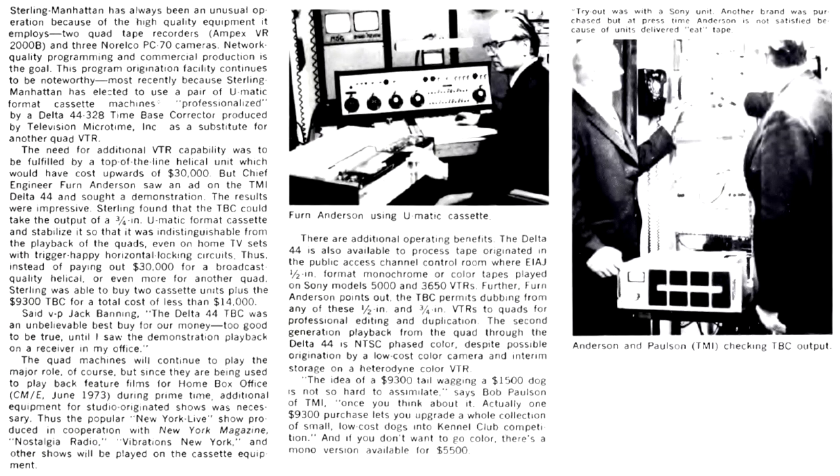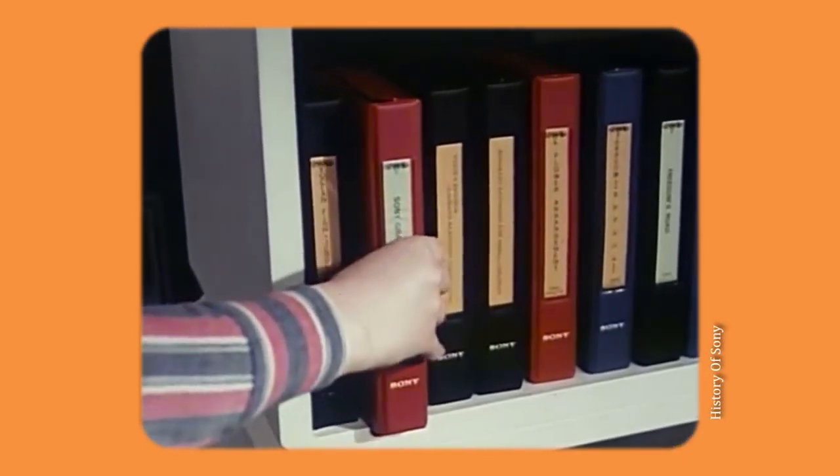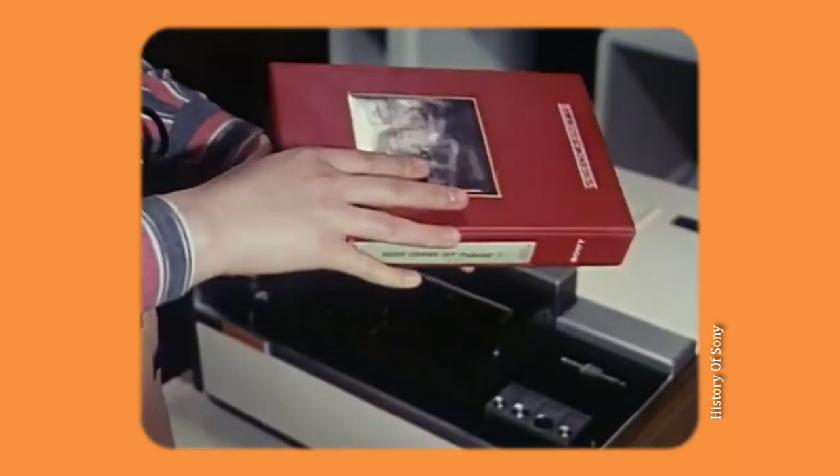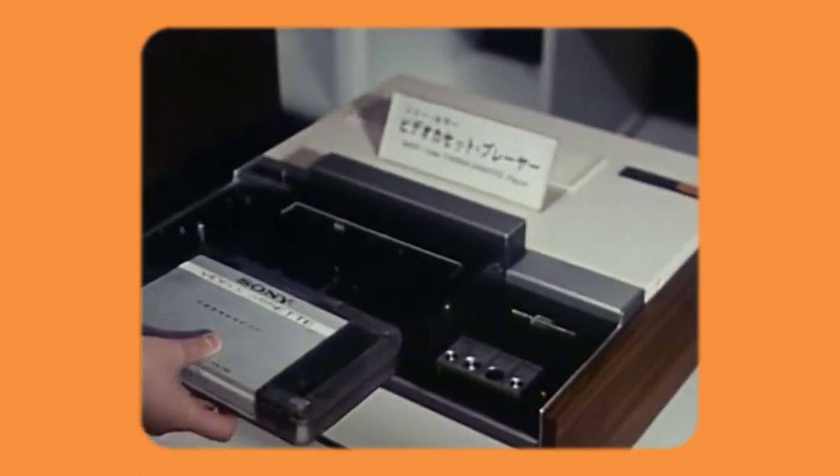Professionals took notice of TBC as well. As early as 1973, small television stations started switching from big and expensive 2-inch videotape recorders to cheaper 1-inch helical machines and even to ¾-inch systems.